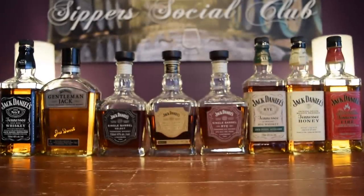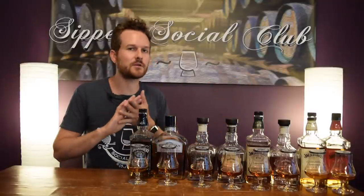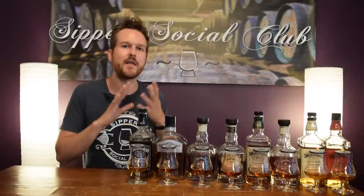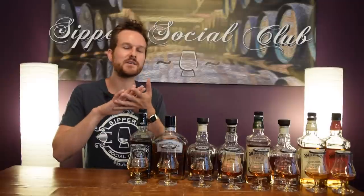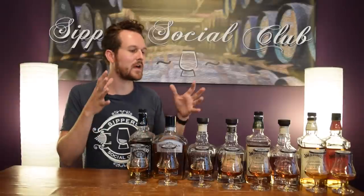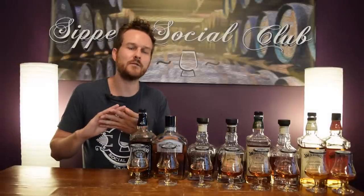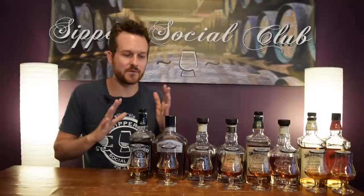I've got eight bottles here. Jack Daniels has a lot of special editions released in different markets throughout the world, but currently this is the core range. Even though some of these whiskeys are meant to be mixed, I'm still going to nose them, taste them, and give them a score. At the end I'm going to make some cocktails. Use the timestamps in the description to skip ahead. Because these whiskeys are going to be different prices in different markets, when I give points for value I'm going to use a standardized price from Total Wine, right in Tennessee, right where this stuff's made.